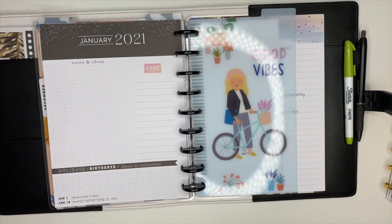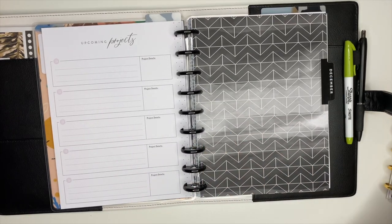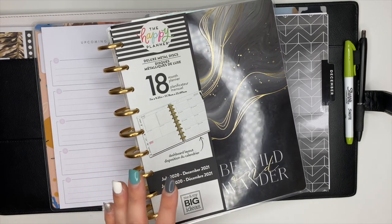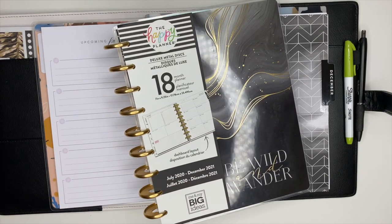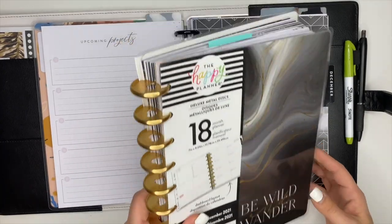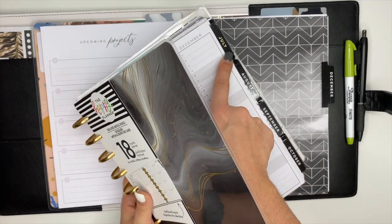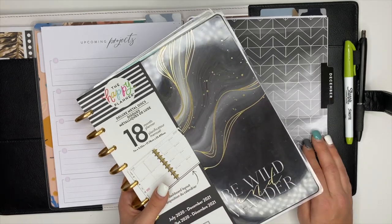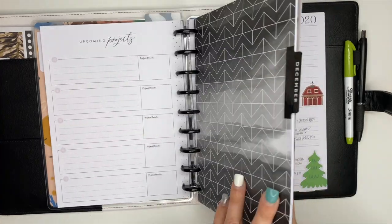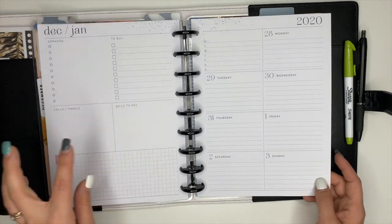The first thing I'm going to set up is my social media planner. For my social media planner I will be using this dashboard planner — I love this one, it's my favorite. It is 99% neutral which is why I love it, and I love the dashboard layout because it's really functional. I already have December in here because this was a July start planner that started in July of 2020, and I've been using it as my social media planner ever since.